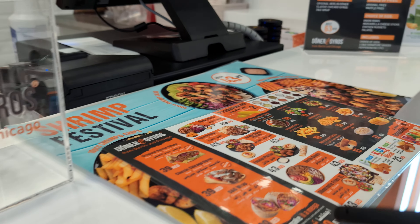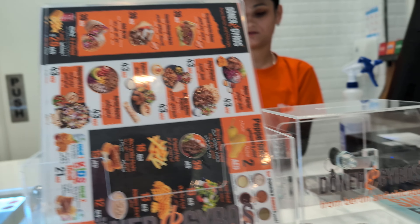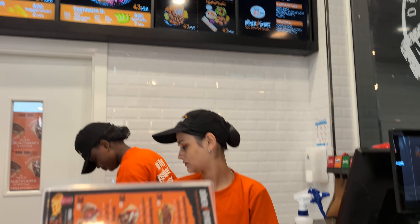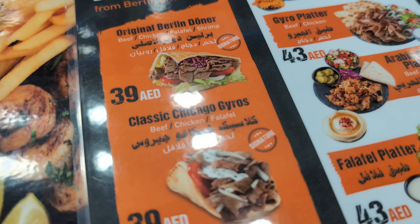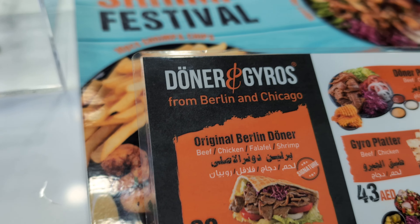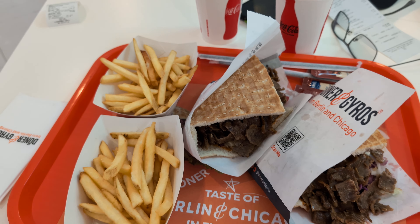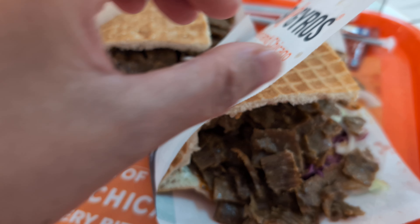Oh, that's the menu. Okay, you want to try? This is like 40 dirhams. Okay, so guys, we will try the original Berlin Doner — that is beef. We will try the beef one. Thank you, and it's 39 dirhams.